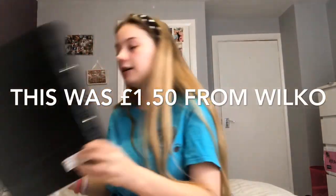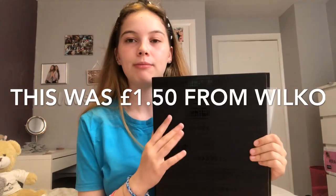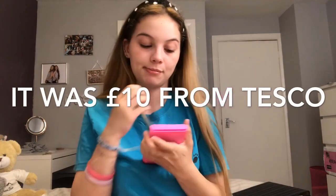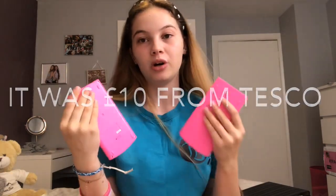Next is my water bottle, which was £3 from B&M — I like these sorts of ones. Next is my folder; in the school bag video this one might be different because I might be buying a new one. Next is my calculator — you need a scientific one for high school.